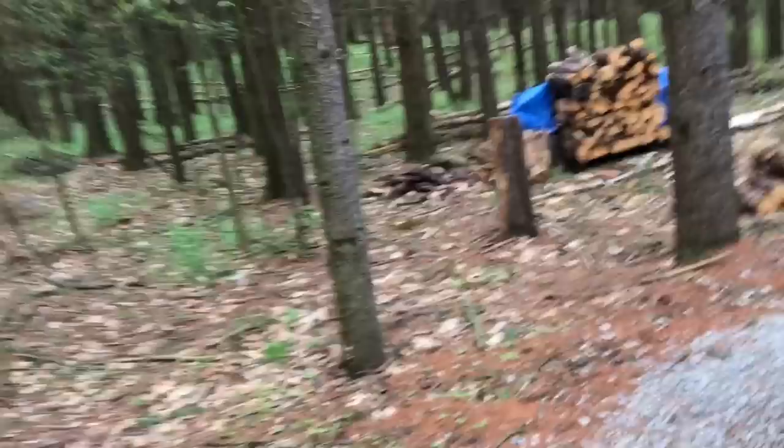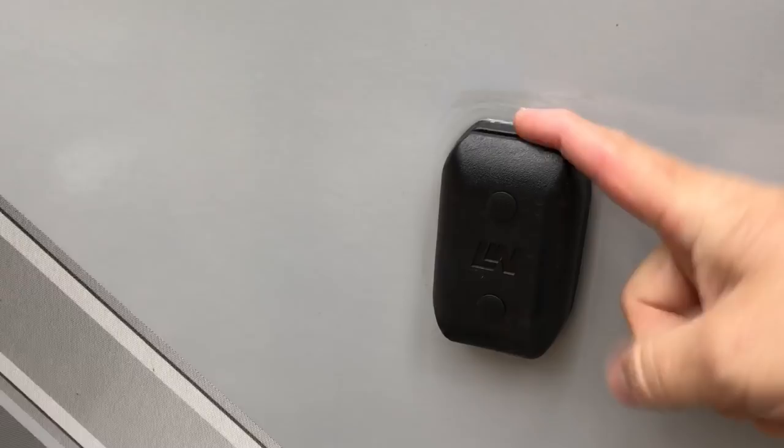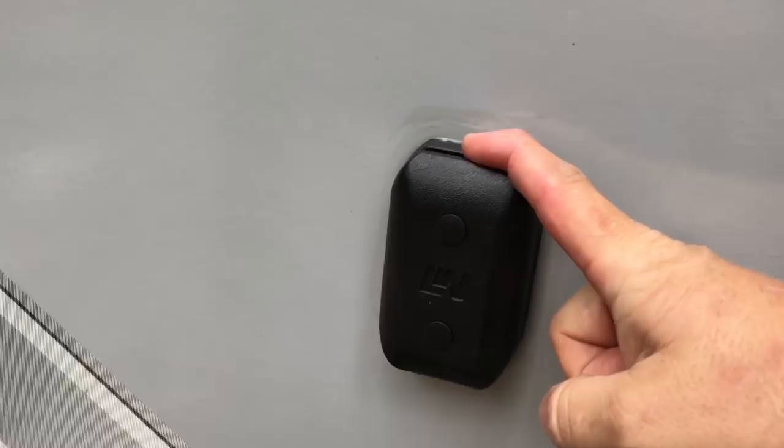Let's go inside. Remember there is no slide out on this trailer — most of the Hummingbirds have a slide out but we opted for none. This also comes with a TV mount so you can mount a TV outside, and we do have outdoor speakers to listen to music outside.